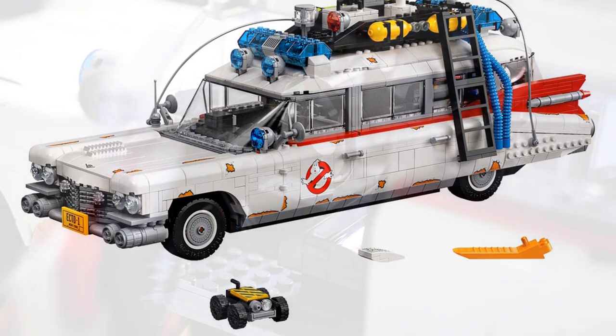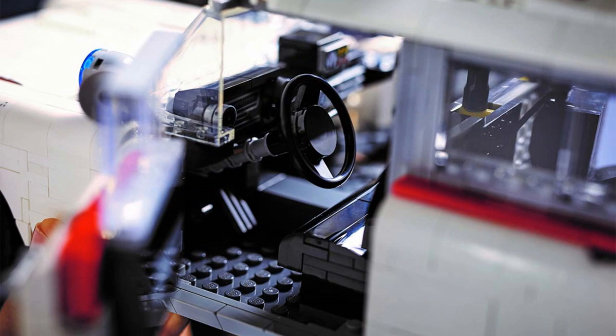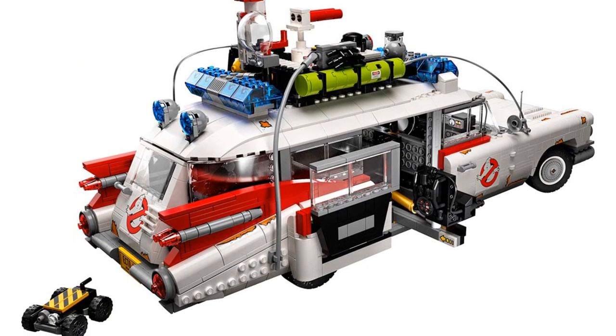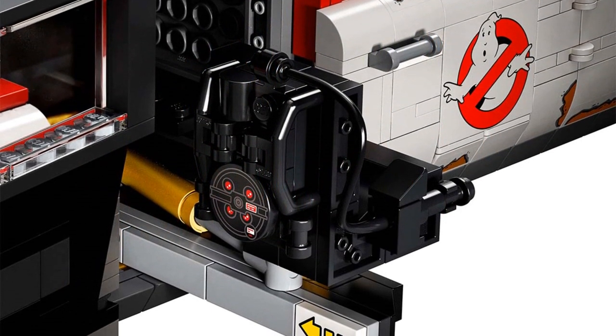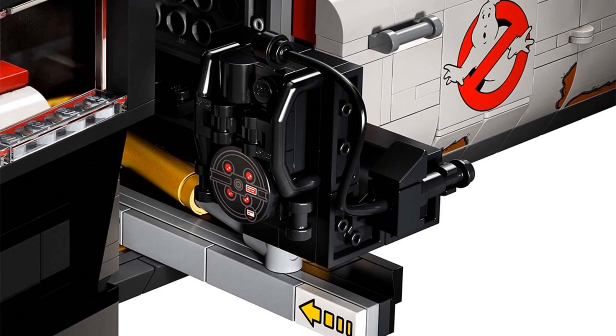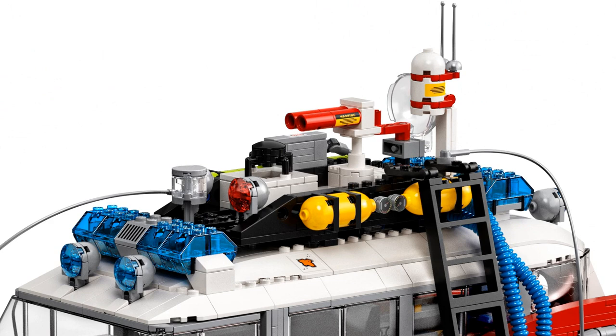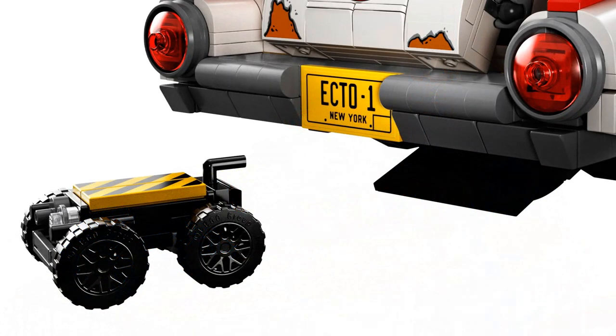Being so large, this LEGO Ecto-1 is going to contain tons of features including a moving ghost sniffer that will be activated when you move the wheels. Also, much like we saw in the Ghostbusters Afterlife trailer, it is going to come complete with an extendable rear gunner seat, a working steering wheel, and a whole host of other paranormal detection equipment on the detailed roof rack. Keen observers have probably also noticed it's going to come packaged with the brand new ghost trap as seen in next year's Ghostbusters Afterlife.